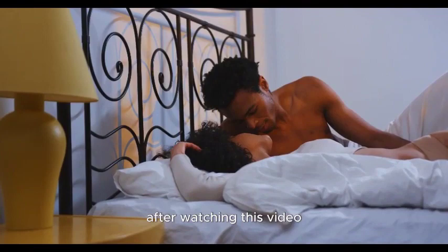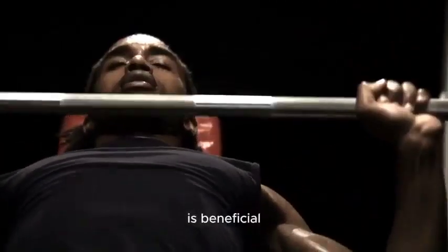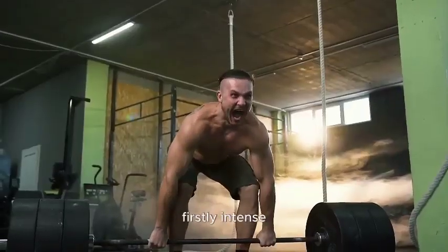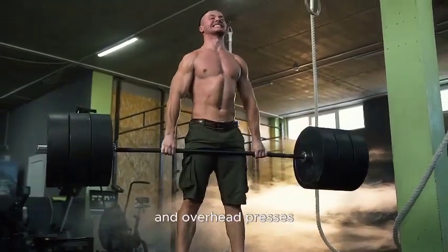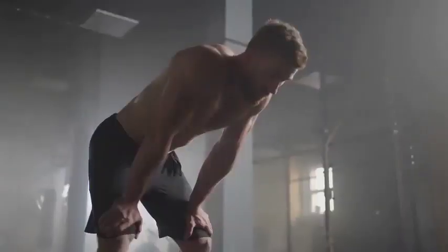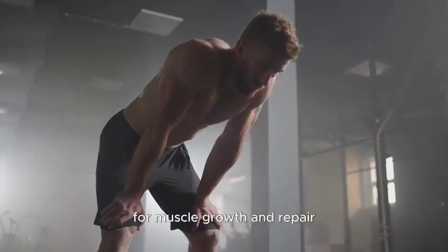After watching this video, the main question is: why is exercise good for boosting testosterone — how are they related? Exercise, especially resistance training or strength training, is beneficial for boosting testosterone levels for several reasons. Firstly, intense physical activity — particularly compound exercises like squats, deadlifts, bench presses, and overhead presses — creates a mechanical load on the muscles, signaling the body to adapt and grow stronger. This adaptation process involves the release of anabolic hormones including testosterone, which is crucial for muscle growth and repair.